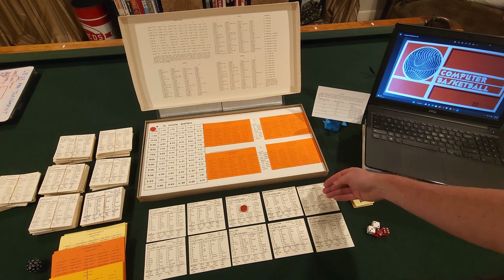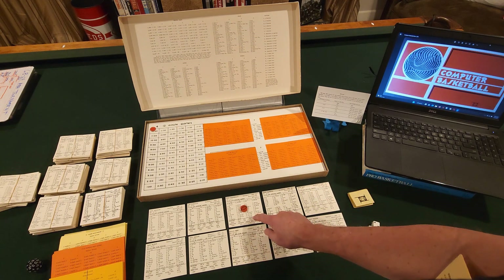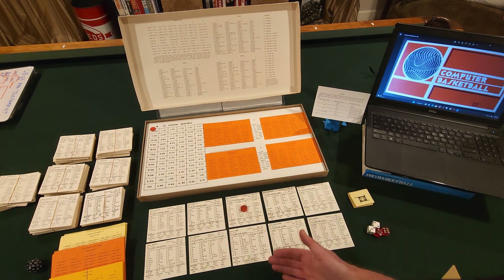I can count the Hall of Famers: West, Frazier, DeBuscher, Reed, Chamberlain. The only people that aren't Hall of Famers here are Jim McMillan and Happy Hairston. Those guys are fine players in their own right.